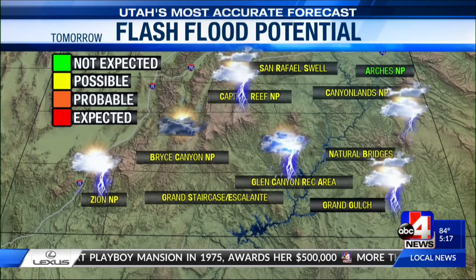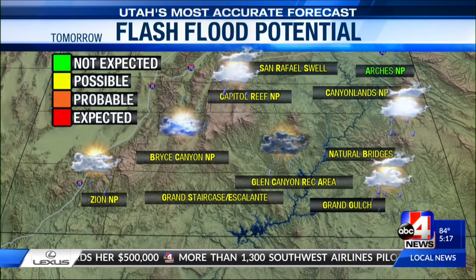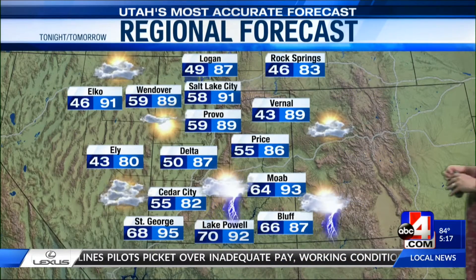Flash flood threat comes back as possible in all of our favorite locations due to the fact that we could have storms. Some of these thunderstorms could be dry thunderstorms, which means we just get lightning — that fire danger goes up. We don't love that, especially this time of year.